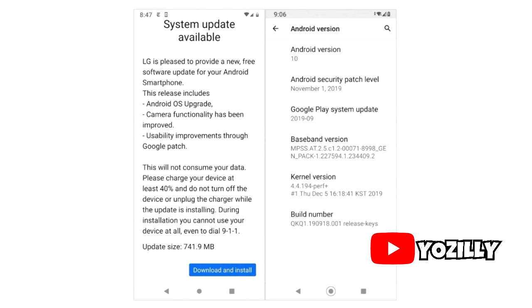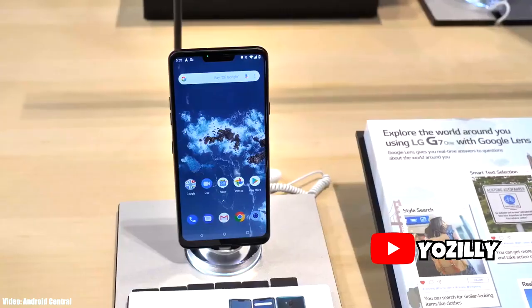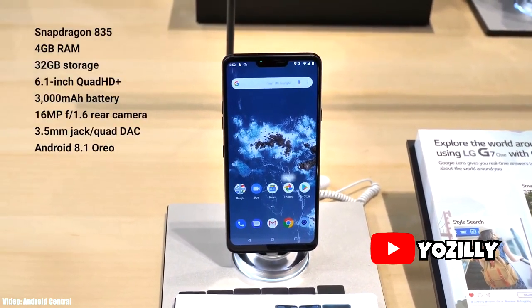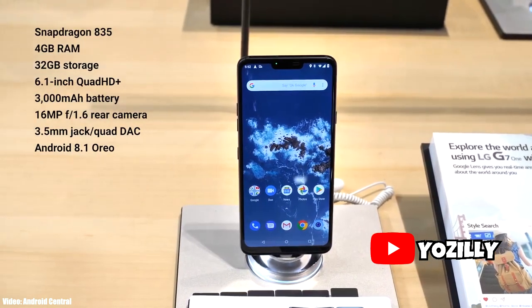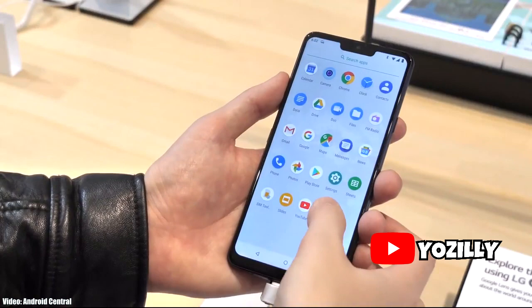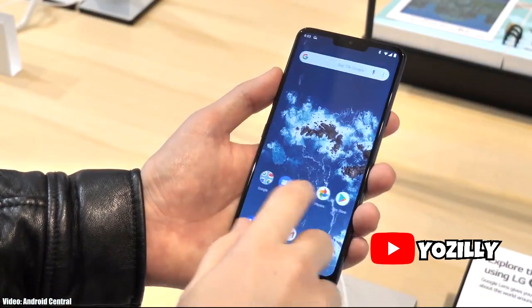This update will have all the basic Android 10 features that you get on any other Android 10 update, including the new navigation gestures where you swipe up to go back to your home screen, dark mode, and some system and privacy improvements. This update is currently rolling out in Canada, and there is no word on when it will roll out in other markets.